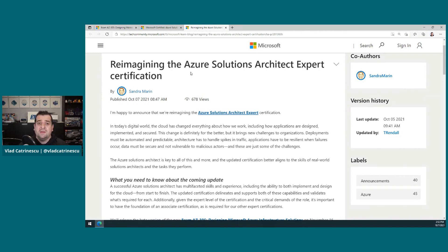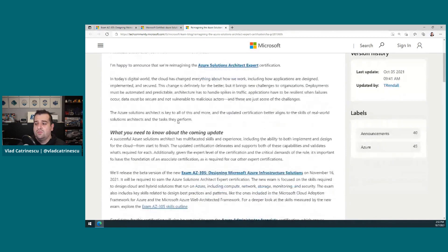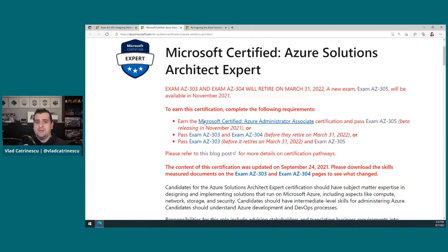At the same time, there was a ton of overlap between the AZ104, which is the Azure Administrator Associate, and the exams 303 and 304. So with all of that feedback, Microsoft decided to simply make the Azure Administrator Associate a prerequisite and then remove all of that overlap from 303 and 304, combining them into one single certification, which is the AZ305.